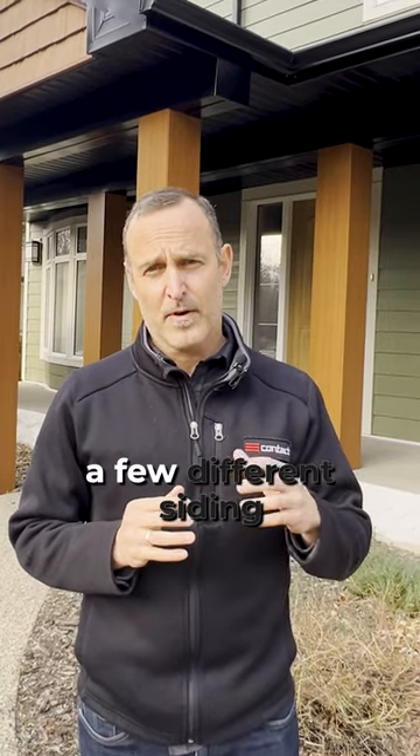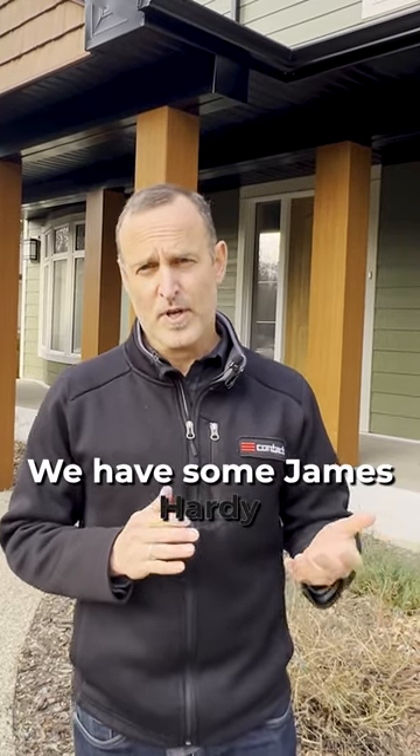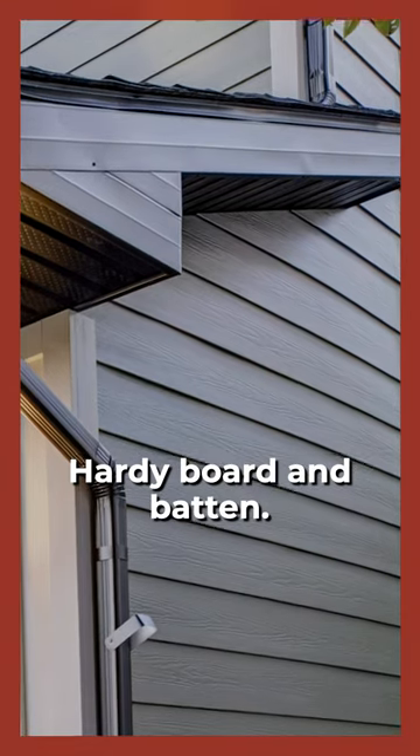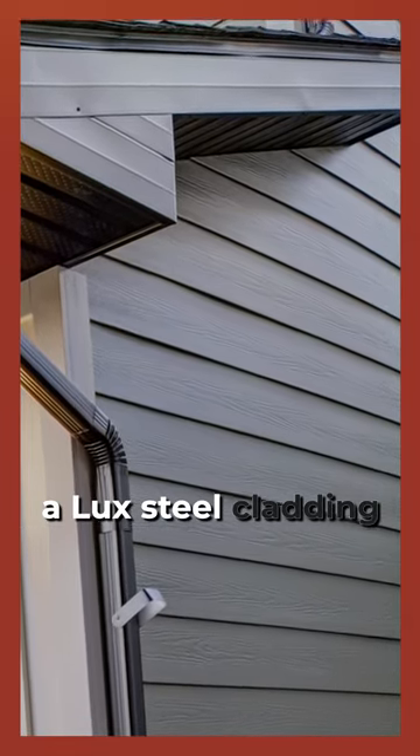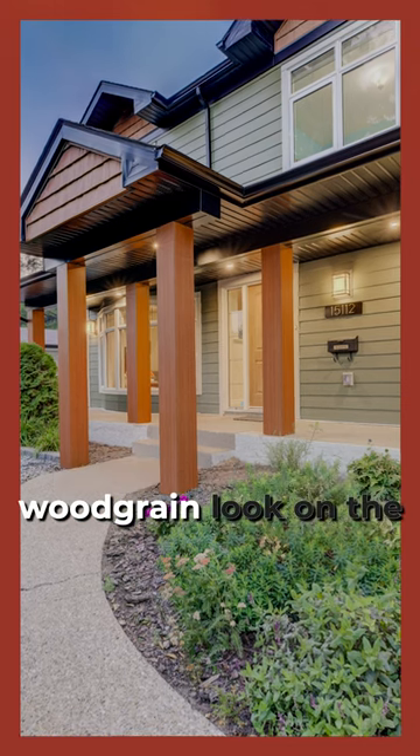In this case we have a few different siding products here. We have some James Hardie plank siding, we've gone with some James Hardie board and batten, we have some PVC shake products, and we have a luxe steel cladding product to give us that wood grain look on the post.